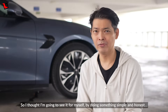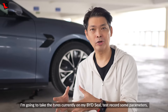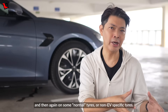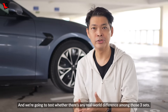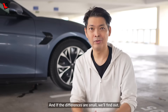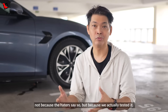So I thought I'm going to see it for myself by doing something simple and honest. I'm going to take the tyres currently on my BYD Seal here, test and record some parameters, then compare them against some new EV tyres, and then again on some normal non-EV-specific tyres. We're going to test whether there's any real-world difference among those three sets — and hence, if EV tyres are really just a gimmick, we'll find out. And if the differences are small or obvious, at least all of us will know for sure — not because the haters say so, but because we actually tested it.